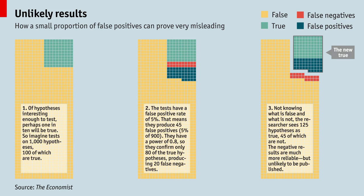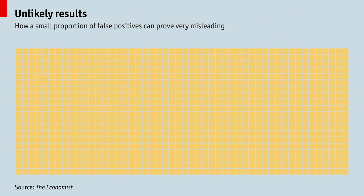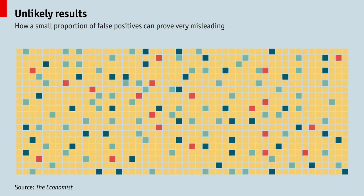Unlikely results: why most published research is probably false. Scientific findings are considered sound if they are unlikely to have happened by chance. But statistical logic shows that errors are rampant.